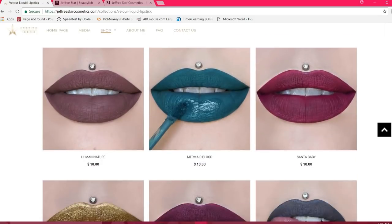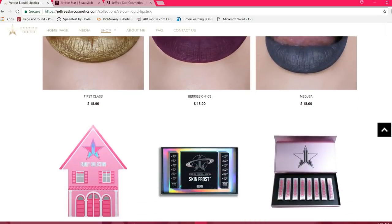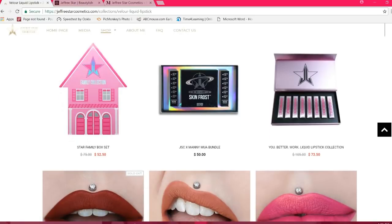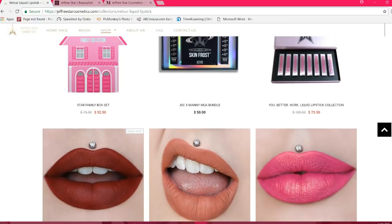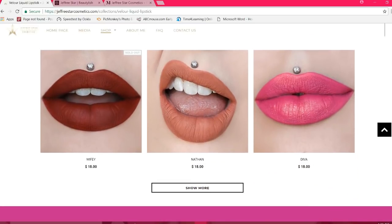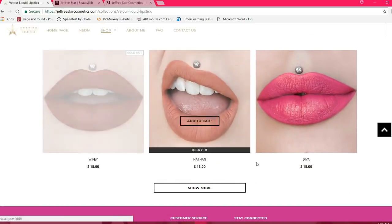If you're unfamiliar with the Jeffree Star Cosmetics brand — beautiful products — some of the names may not be PG rated. So if you have little ones, you may not want them to look through the product names. I'm not going to say them, but let's go ahead and move forward.